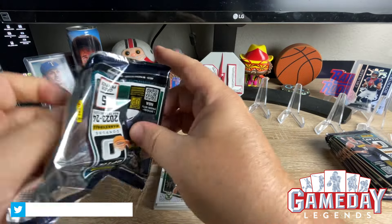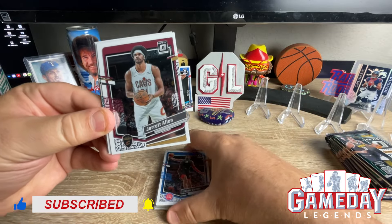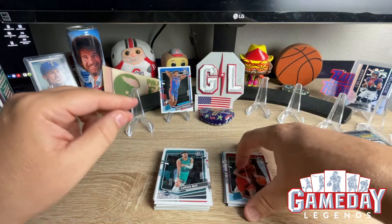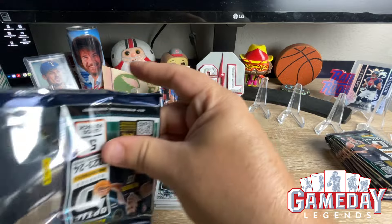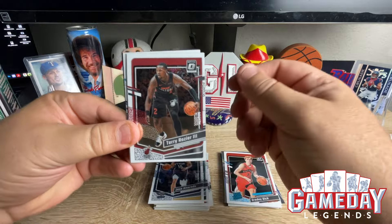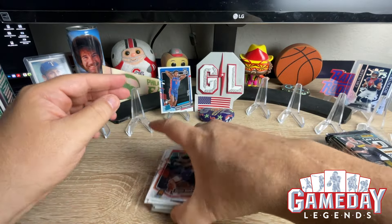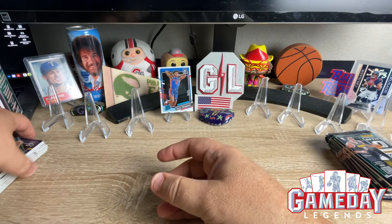Two more packs in the first blaster and we have not seen any hits yet — we've gotten one rated rookie. LaMelo Ball, Grady Dick, and Evan Mobley. Alright, last pack — see if this will treat us any better. We got Jose Alvarado, Terry Rozier the Third, another Devon Booker, Jett Howard, and Michael Porter Jr. Not much going on in the first blaster but always fun opening it up. Oshae Brissett was our best hit.